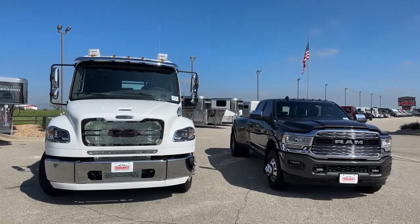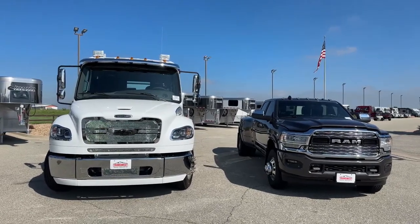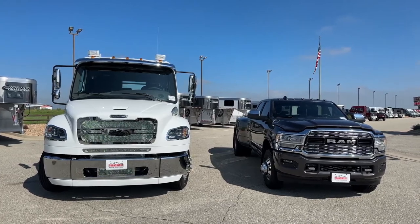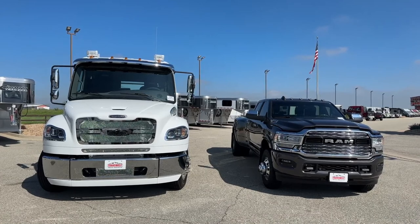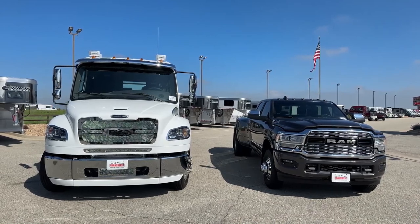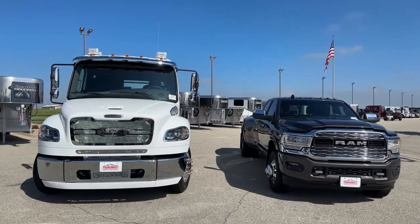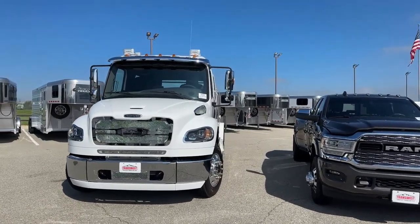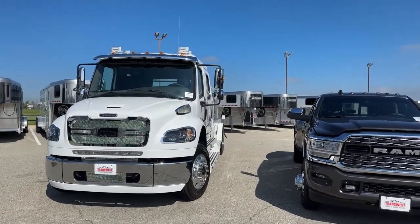Looking at the windshield: the Ram has a traditional pickup truck windshield where you can see some but not necessarily a whole lot. Compare that to the Freightliner's 2,500 square inches of glass, so you're able to see a lot more. That, coupled with the fact that we're above traffic, makes this a safety advantage that goes to the Freightliner.